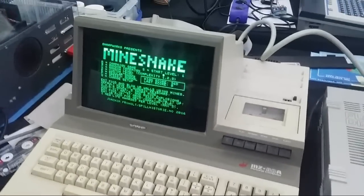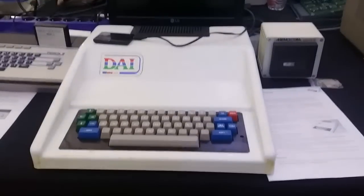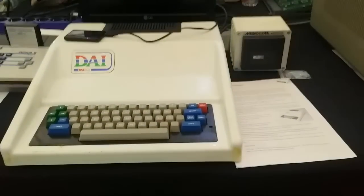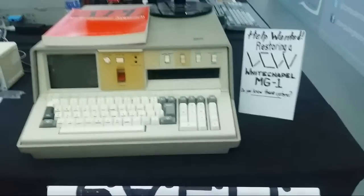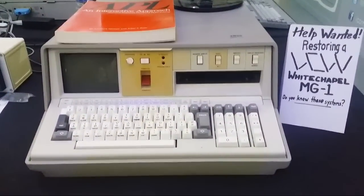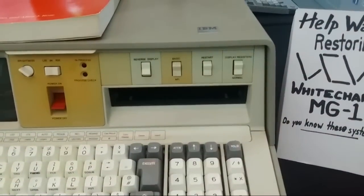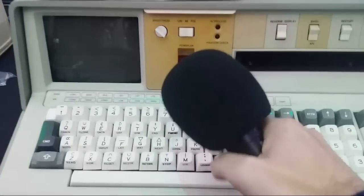Mind Snake running on the Sharp MZ. You can pay an entrance fee to get in for seven pounds. Look at that — it's like some sort of swooping ski slope. There's a Pencil 2 with SD Basic over here. And over here they want help restoring a Whitechapel MG1 — does anyone on this stream know these systems? It's a thing of absolute beauty. It's got a switch for Basic and APL, and that keyboard has some nice clicking action.